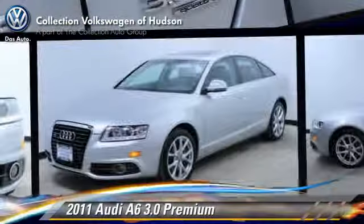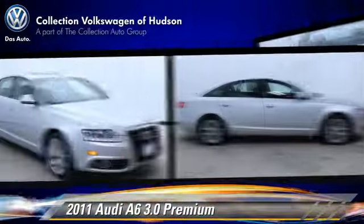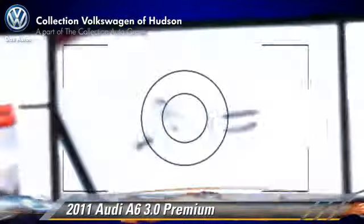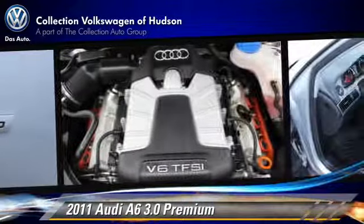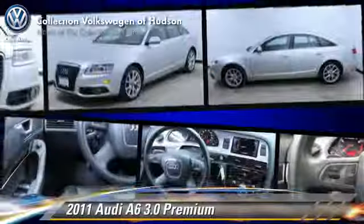Powered by a V6 engine with a six-speed automatic transmission, this vehicle, with fewer than 45,000 miles on the odometer, gets up to 26 miles per gallon. This Audi features a sunroof, all-wheel drive, and four-wheel drive. Safety features include traction control, four-wheel ABS, and stability control.